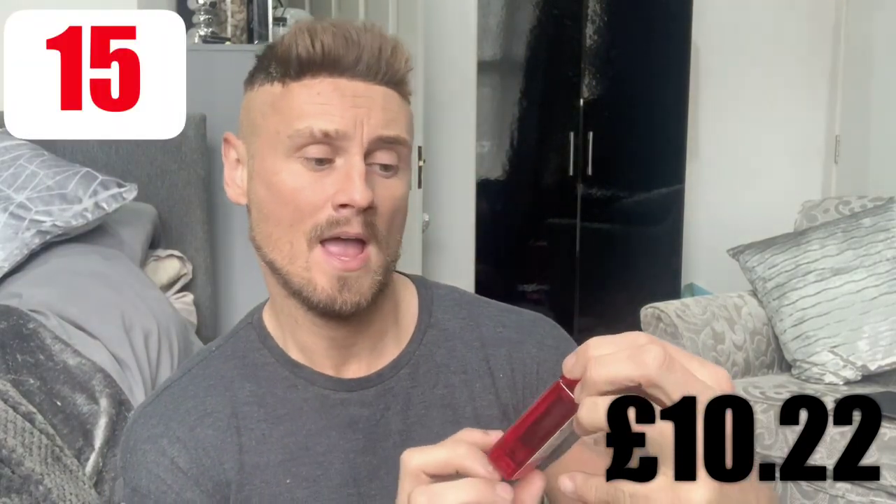Then I grabbed this little hand gel. They did a few of these and this one is watermelon scent. It's 99 pence. It is antibacterial but only 70%, so better than nothing — and it smells good. So picked that up for 99 pence.